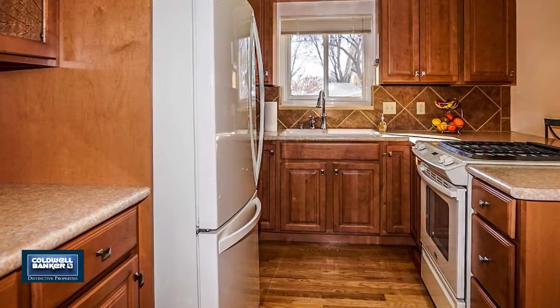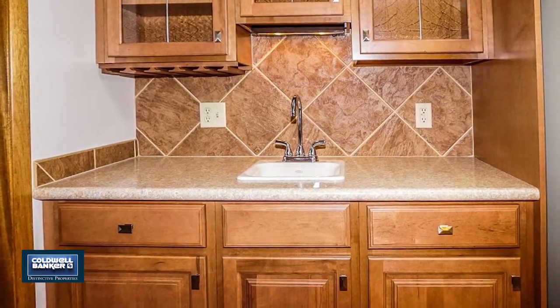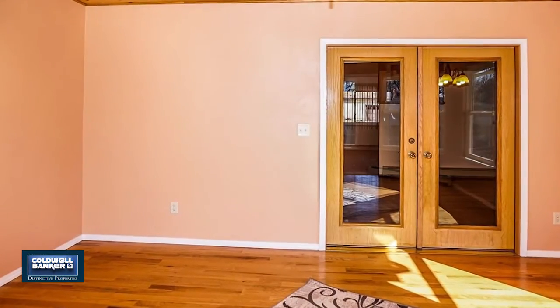It's close to the airport, I-70, shopping, and more. This home is part of an estate and will need to transfer accordingly. Call Beth for full details.